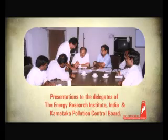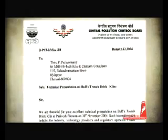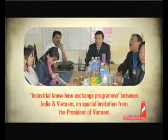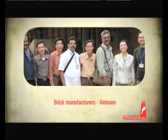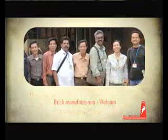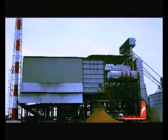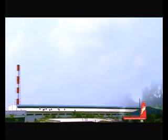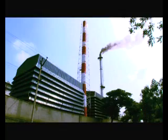Later that year, his kiln was certified by regional and central pollution control boards as pollution controlled. The design was accepted by other autonomous bodies as the most viable chimney solution for brick industries at that time. The design was then patented and, with the support of Tamil Nadu Pollution Control Board, Karnataka Pollution Control Board, and Energy Research Institute, was promoted to other industries that used mild steel stakes and brick chimneys.